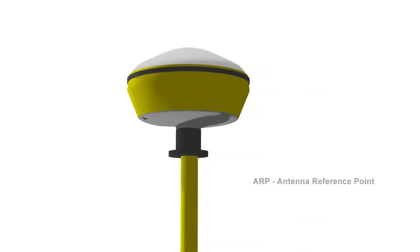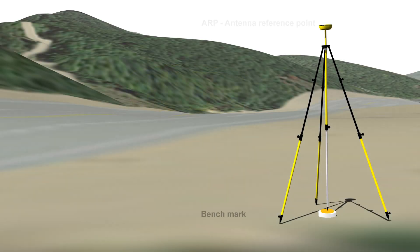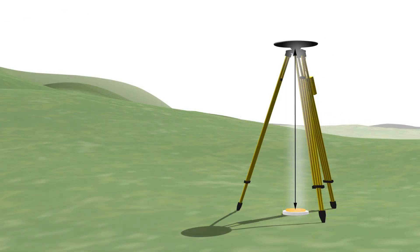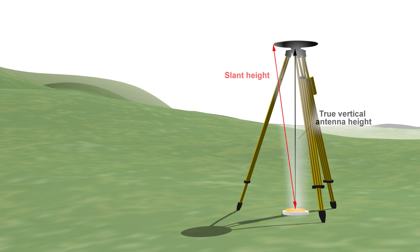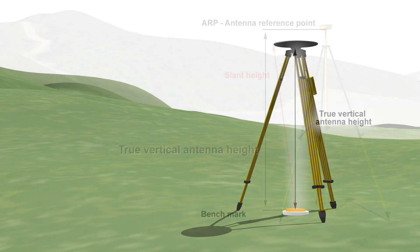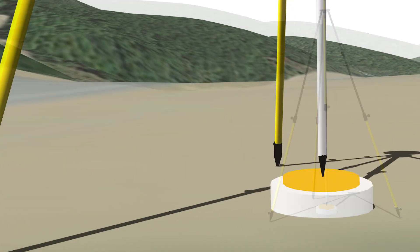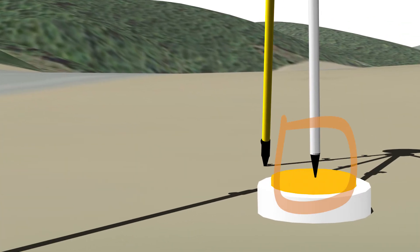It is important to know the height of the antenna's reference point, or ARP, above the point you are observing. The ARP is usually the bottom of the antenna body, not including adapters. This is called the true vertical antenna height, and any error in this measurement directly affects your final point elevation. When using a standard tripod, you may need to measure the antenna height from the mark to the edge of the antenna. This measurement, called a slant height, can be a source of error. Slant heights must be corrected to a true vertical antenna height. Some vendor software may do this for you, but confirm this to be sure. Using a fixed height tripod or range pole can reduce or eliminate height measurement errors by removing the need to physically measure the antenna height. However, the tripod tip should be inspected periodically, and it should be replaced if it is worn or damaged.